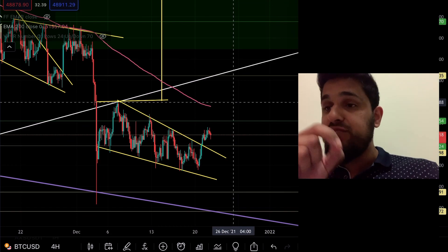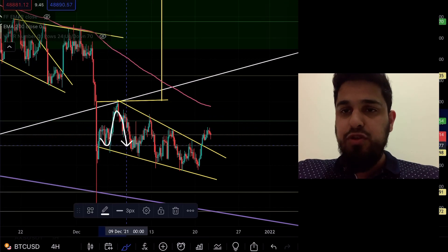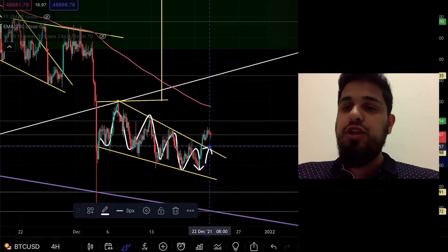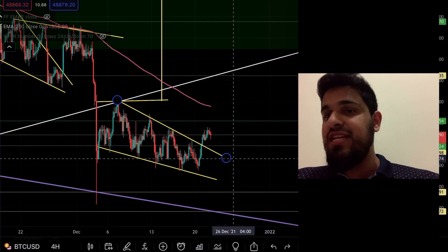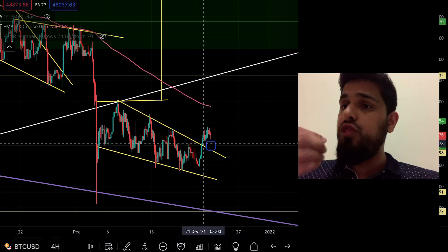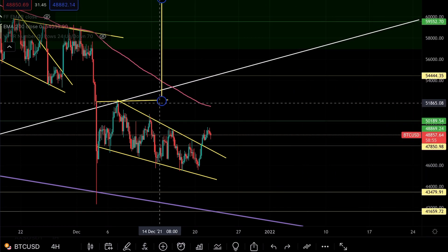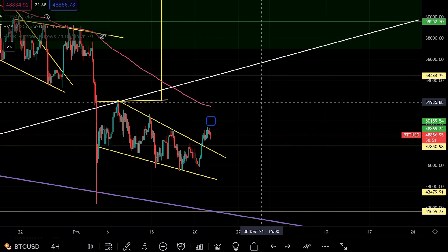Bitcoin has broken out of its wedge, which we've been tracking for quite a while now. You can see how beautifully it was respecting this descending wedge, and we got a beautiful breakout to the upside on the 4-hourly chart. The initial price target for the breakout of this wedge will be at the top of the wedge.